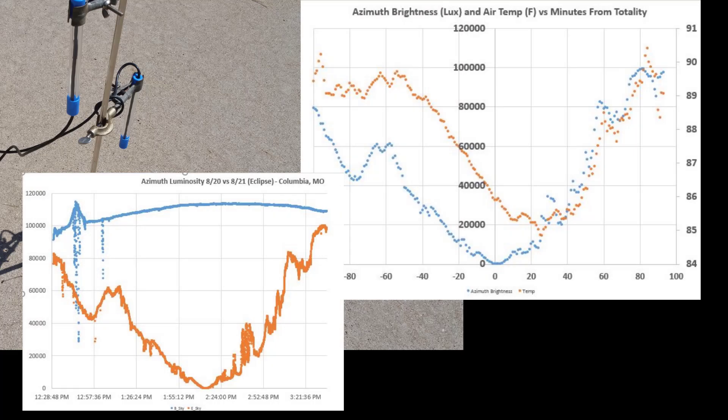Does it feel cooler? It has been said that air temperature drops about 10 degrees on average and up to 20 degrees in drier wintertime conditions. In August 2017, I took data of temperature and sky brightness. Like this year's eclipse, the sun started dimming about 80 minutes before totality. The temperature gradually dropped 5 degrees from 90 to 85, starting 50 minutes before totality and bottoming out 25 minutes after totality, before rising equally quickly post-totality as the sun brightened.